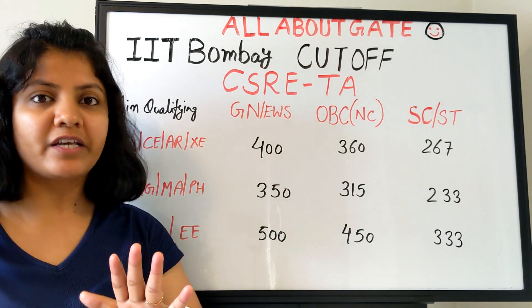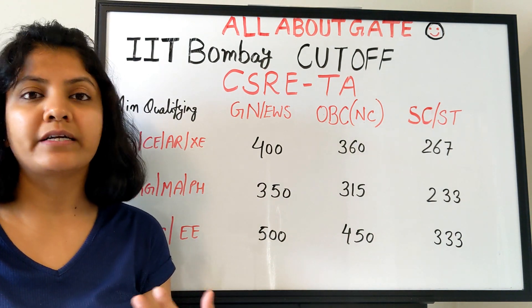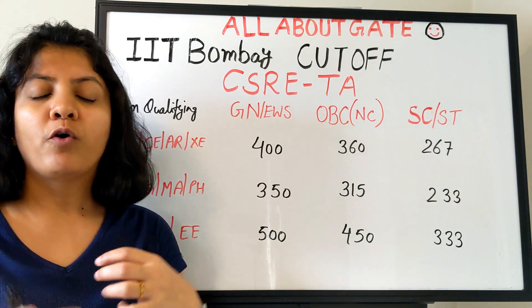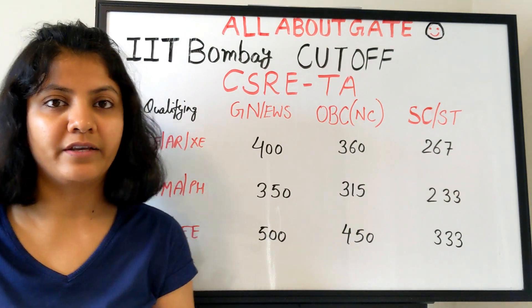That detailed video covers everything about CSRE — how to prepare, what to expect in the written test and interview, what the department is all about, why you should go for it, and how the placements are. Everything is right there.